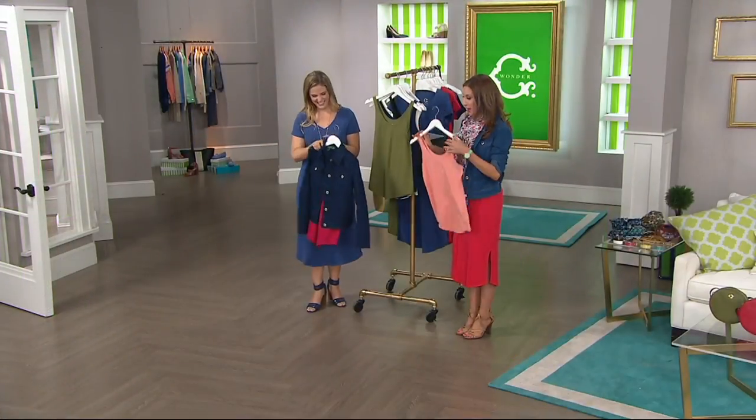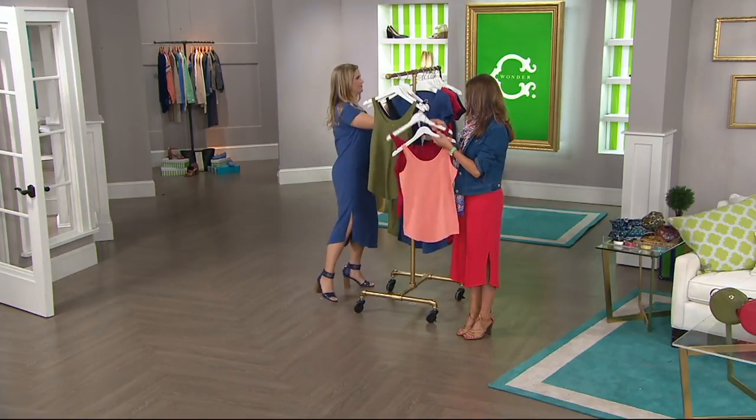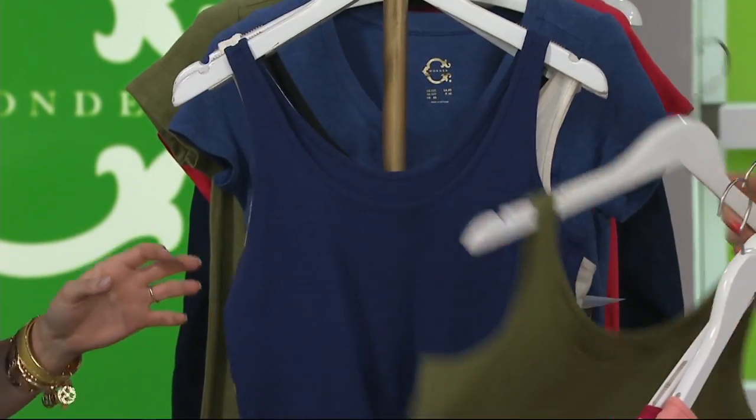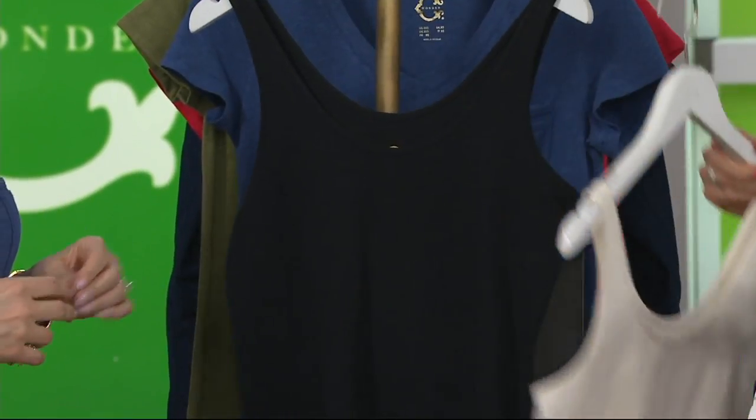Let me remind you of your colors. That is our cranberry. Here is your peach sorbet. Next up we have your olive, navy, white, and then your black. First day ever, $22.49.